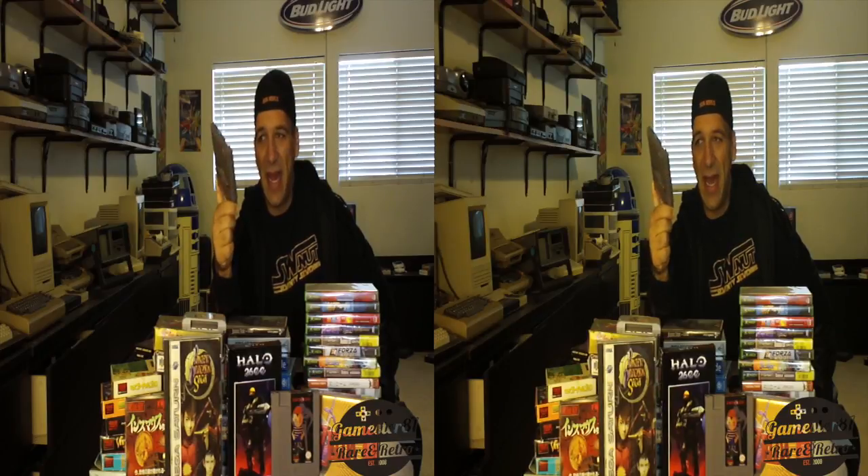Xenophobe — this is by Sunsoft. I believe the original game was an Atari arcade game. It's a co-op game, it's split screen, and it's a pretty fun side-scrolling shooter. I feel like games like the Alien franchise — kind of like that. There's different characters you can play. One of the few split screen games for the NES — that's Xenophobe.